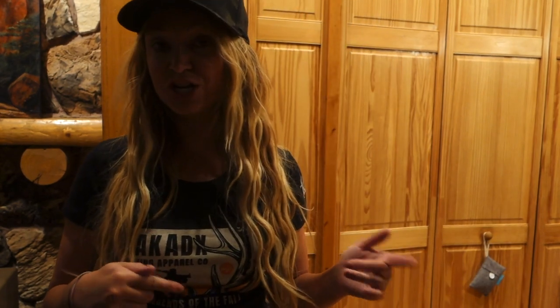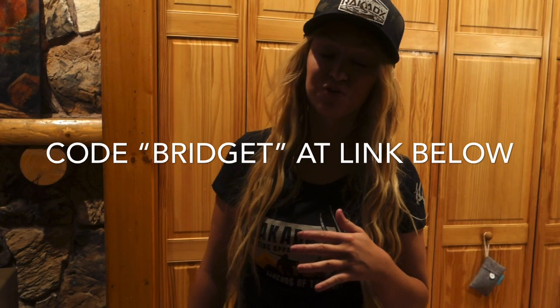You can use my code BRIDGETT to save 20%, which gives it to you for literally a screaming deal. You can pause it, you can stop it, you can continue it for as many or as few months as you want. It's totally up to you.